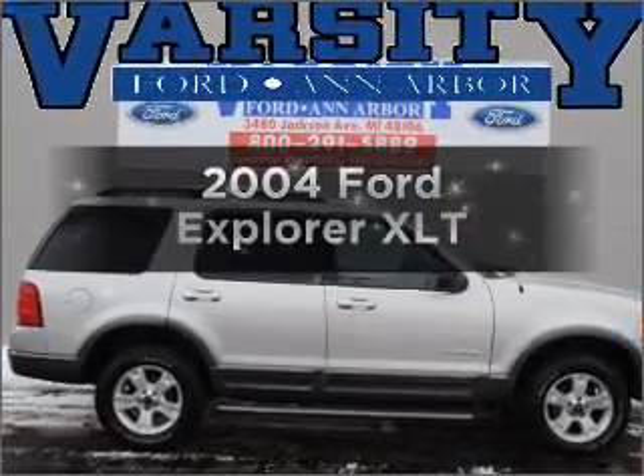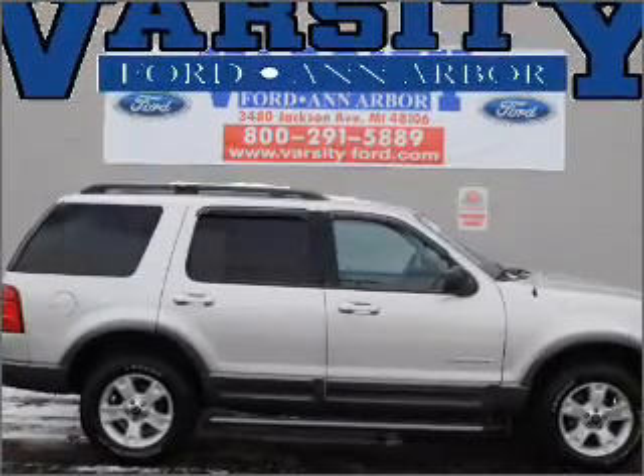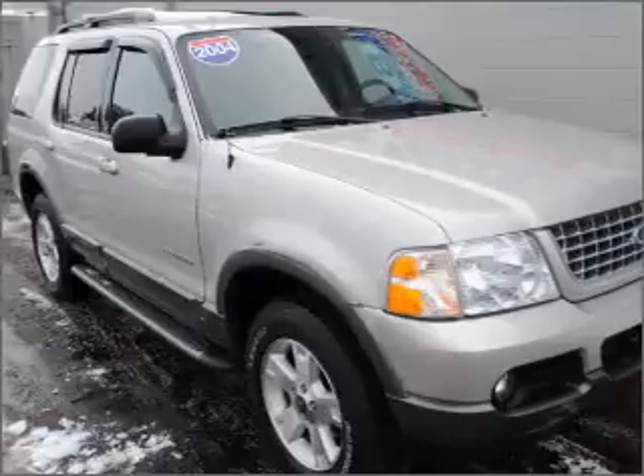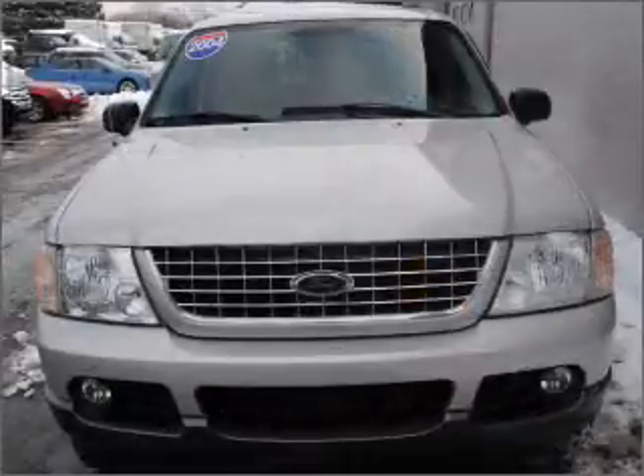Get noticed in this 2004 Ford Explorer. This is the set of wheels you've been looking for, with a reliable six-cylinder engine connected to a smooth-shifting five-speed automatic transmission.